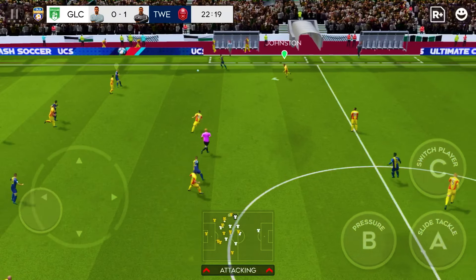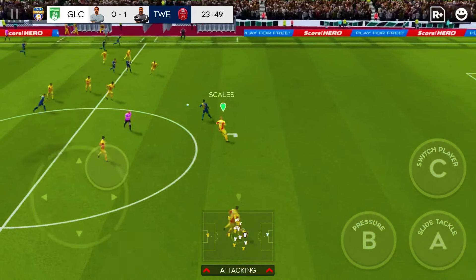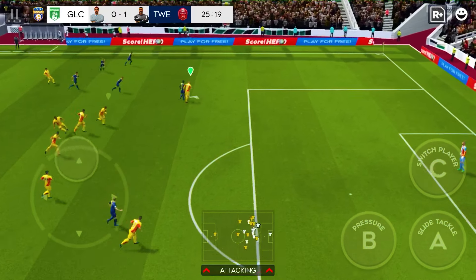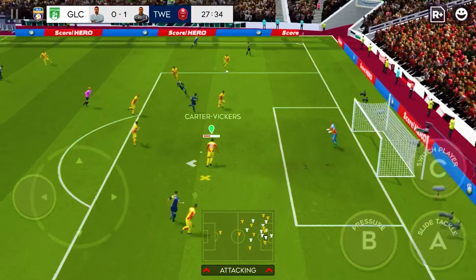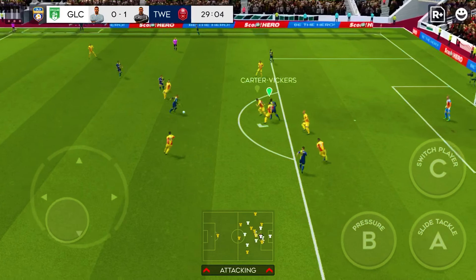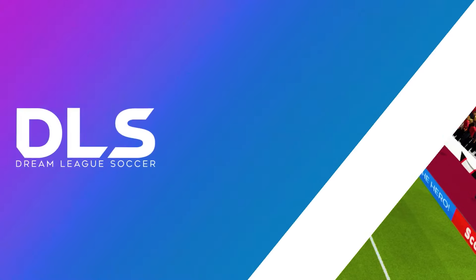They're controlling the play with ease. Boadu in possession. Great dribbling. Whipped in with pace. Wait to his teammate. What an opportunity. Great save by Hart.